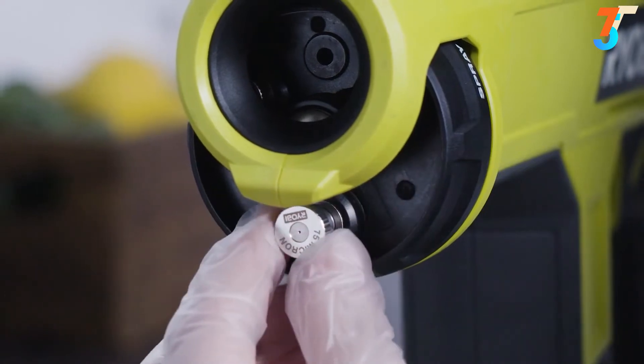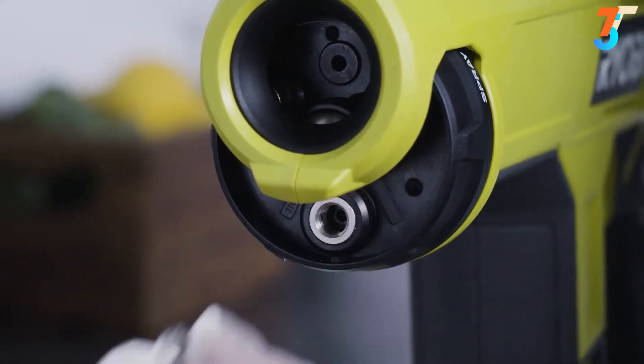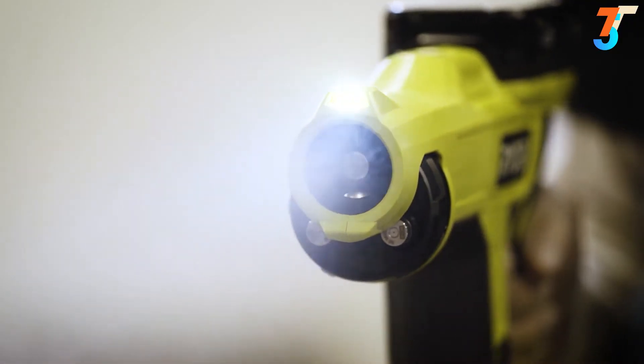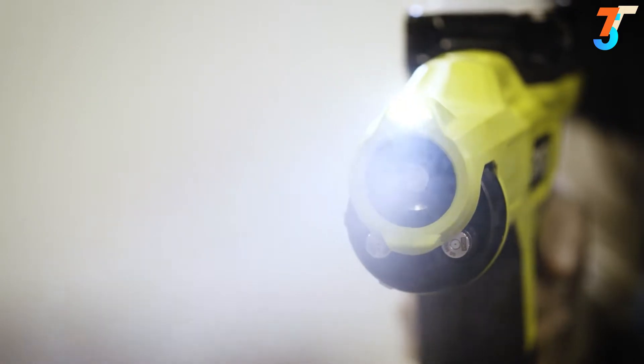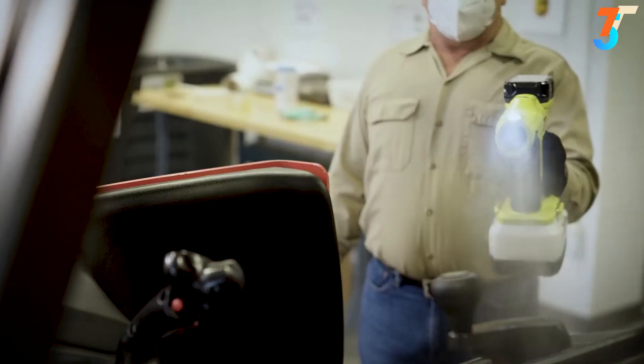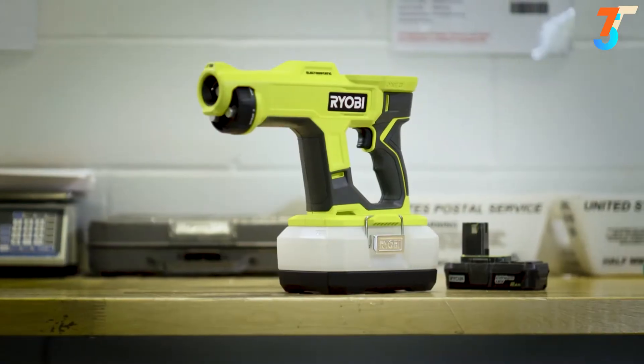Nozzles are easily removed for cleaning or replacement without the need for extra tools, making maintenance fast and simple. It also features a convenient LED light to help you see surface coverage better, and it's all powered by a Ryobi 18-volt One+ battery so you can tackle any job, no matter how big or small.